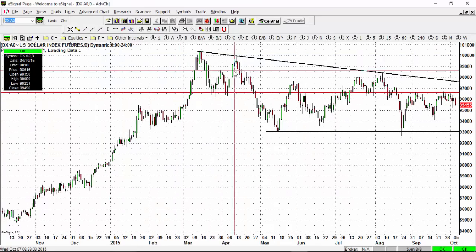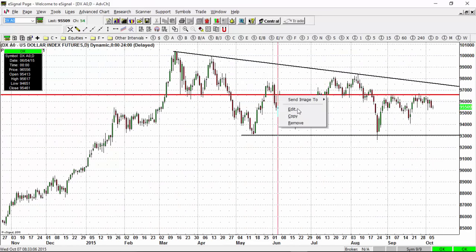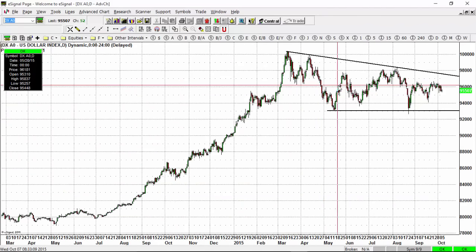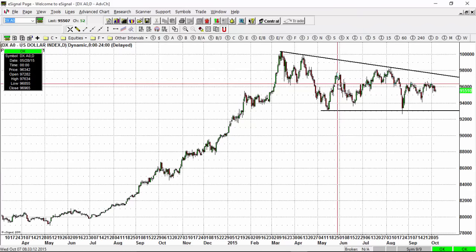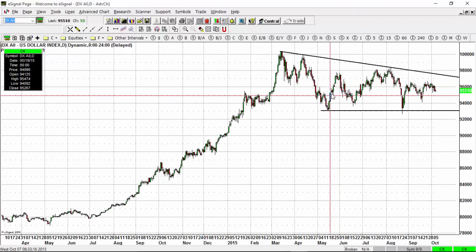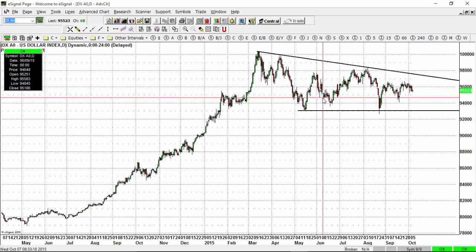Going to the US dollar index, we're clearly in a triangular consolidation pattern with some resistance up at the 96.50 to 97 level, and support down at 92. And now we're looking for the markets to break in either direction.